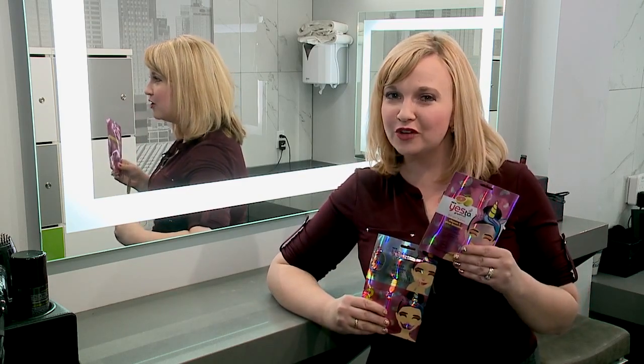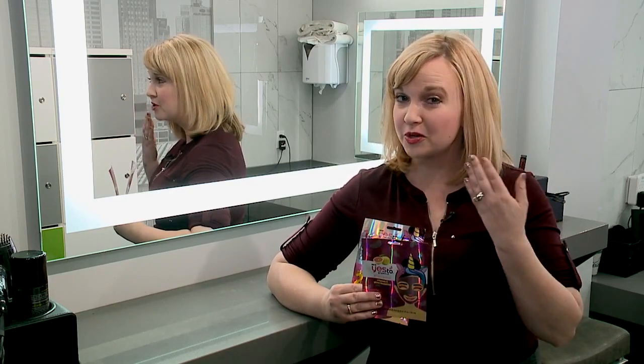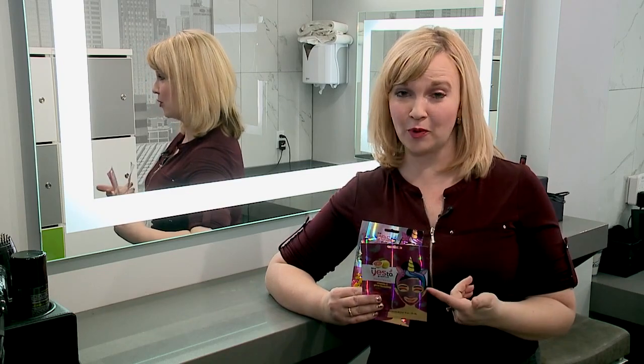This bright pink shimmery packaging for a unicorn face mask looks innocent enough — it promises to brighten your skin and make it look nice and youthful. But people using this product say it's doing way more harm than good.